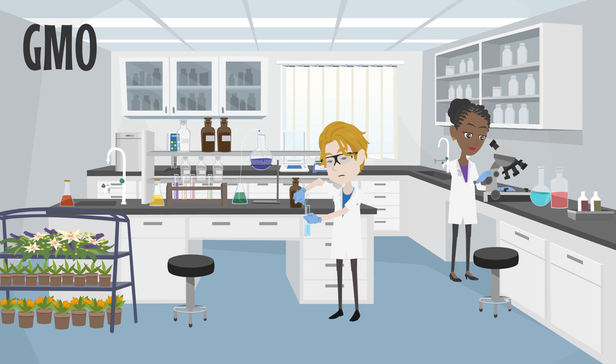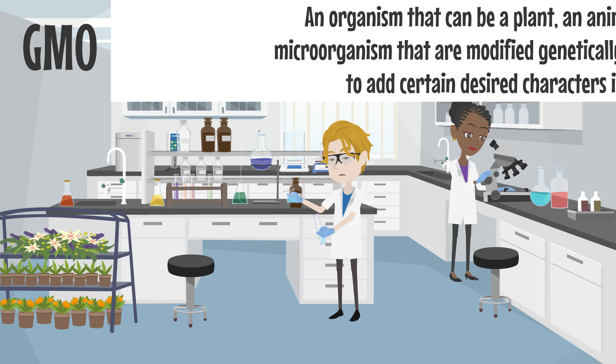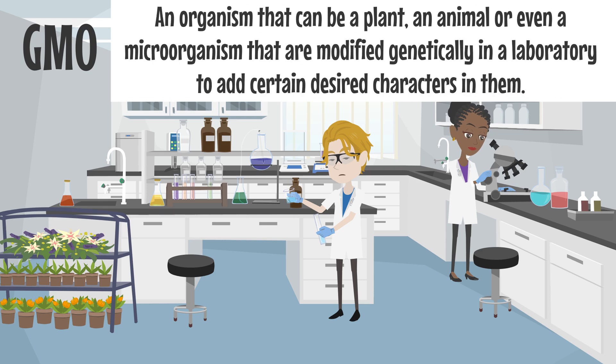GMO, or the genetically modified organism, is basically an organism that can be a plant, an animal, or even a microorganism that are modified genetically in a laboratory to add certain desired characteristics in them. This is done when these desired characteristics are not present in them naturally. This same technique is used to create genetically modified foods.